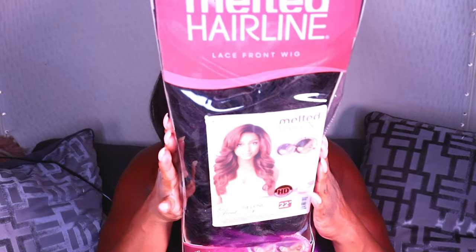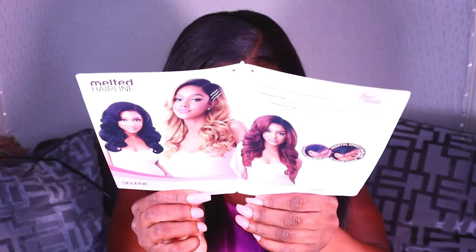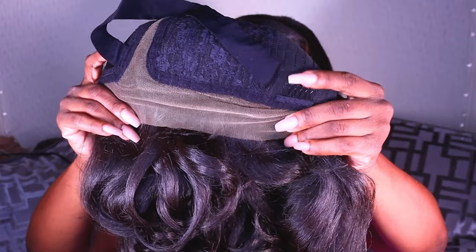A direct link to the Google search will be in the description box down below. You can also check out my Amazon storefront — everything I use, including products and wigs, will be linked down below. So we're gonna hop on to Miss Celine. Celine is part of Utre's Melted Hairline collection — a 22-inch synthetic unit in color number two, with a frontal effect hairline which usually does not require any plucking.